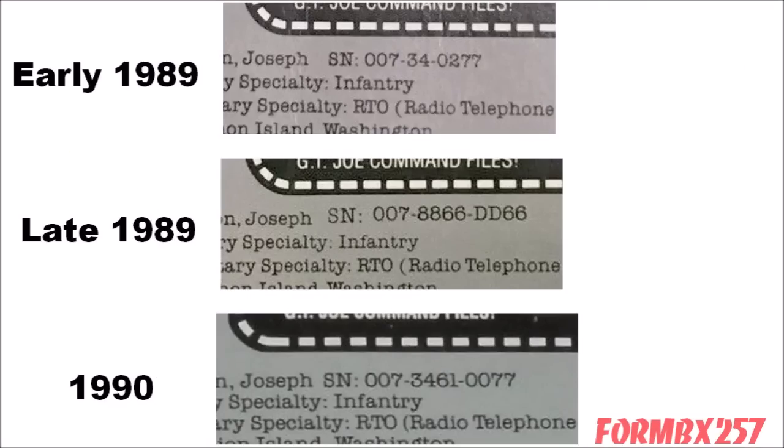The first thing is that there are three different variants of the Recoil file card. This isn't surprising because in 1989, a lot of the numerical serial numbers were changed over to an alphanumeric format, in order to avoid copying a real serviceman's serial number. So there are a lot of figures with this variation — in fact, some 1988 figures re-released in 1989 have this variation as well.